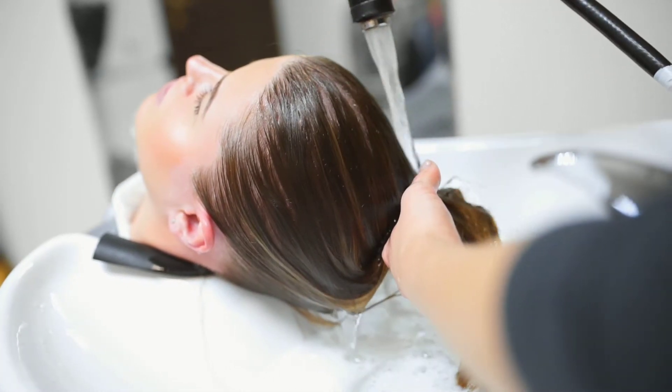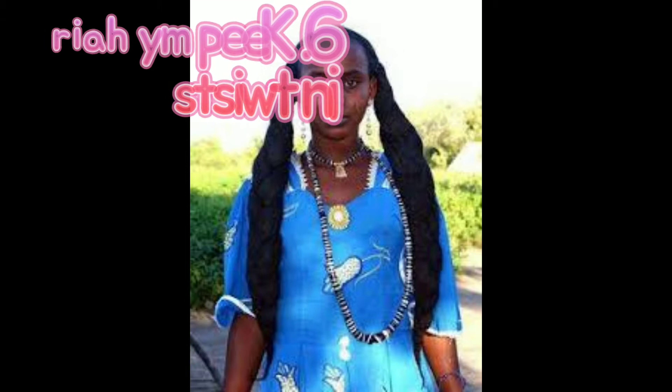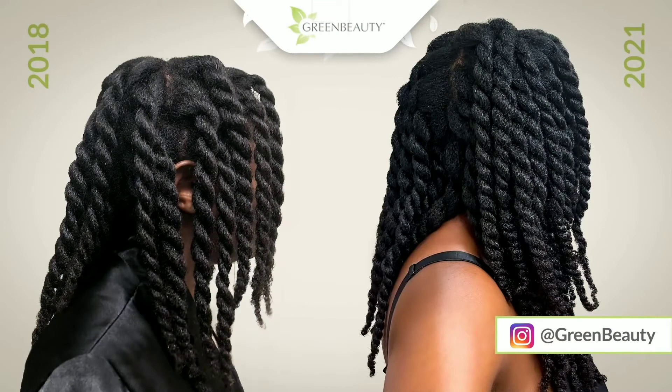The sixth is to keep my hair in twists. The women of Chad always keep their hair in braids, but I noticed that braids break my hair, so I intend to keep my hair in twists — just like how Green Beauty keeps her hair in twists. My hair is not as bulky as hers, but thank god it's getting thicker, so I can keep my hair in bigger twists.